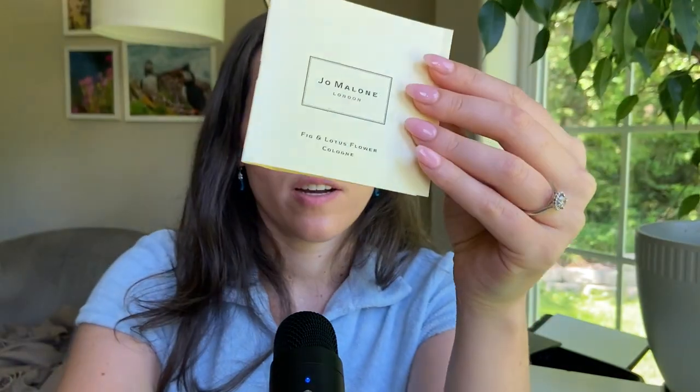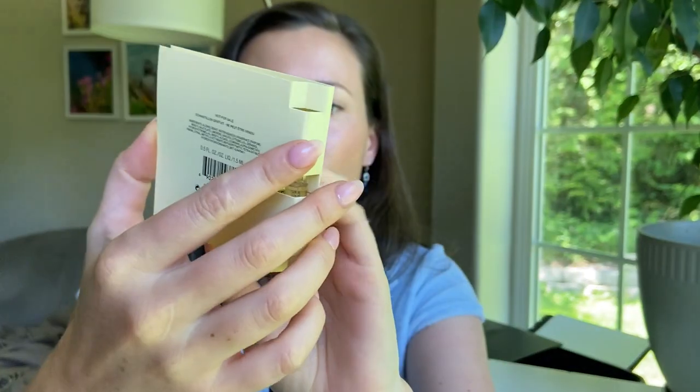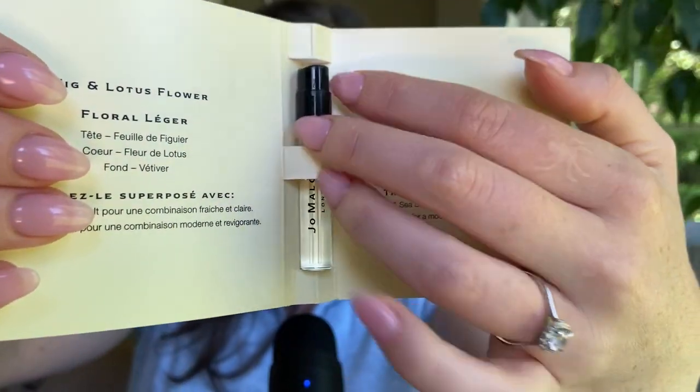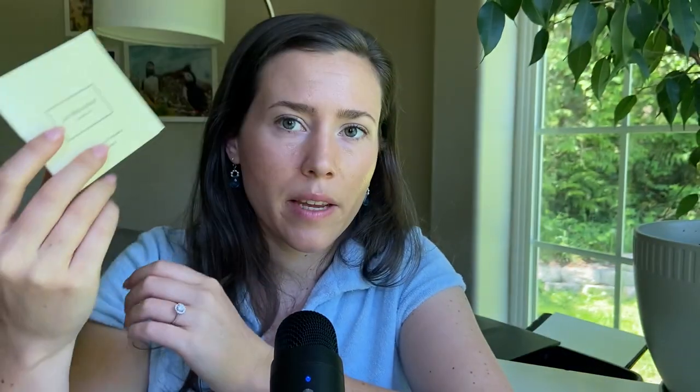Next I have a sample of Jo Malone Fig & Lotus Flower Cologne. The lotus flower is what makes it aquatic, and it also has fig — those actually seem to be the only two notes. Jo Malone fragrances often have very simple notes and smell like exactly what they say. Unfortunately I don't think I'm a fig lover — I don't dislike it, but I just don't love it.